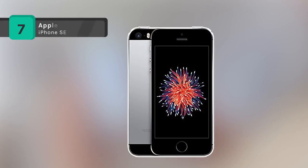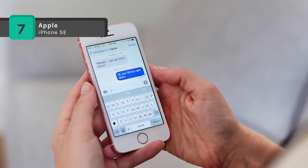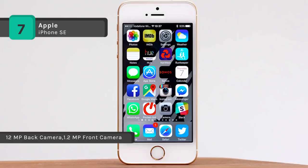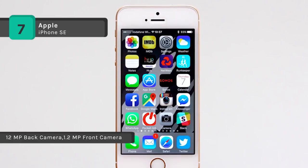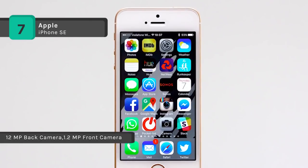The Apple iPhone SE comes with a 4 inch LED backlit widescreen multi-touch display, which makes everything look vibrant and sharp. With the help of a 64-bit desktop class architecture and the A9 chip, it brings you spectacular speed and responsiveness.